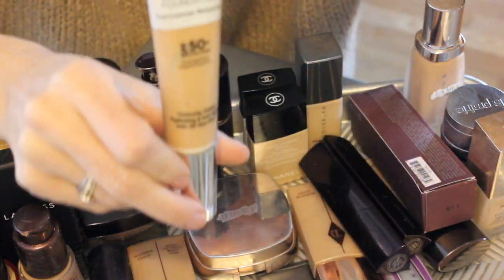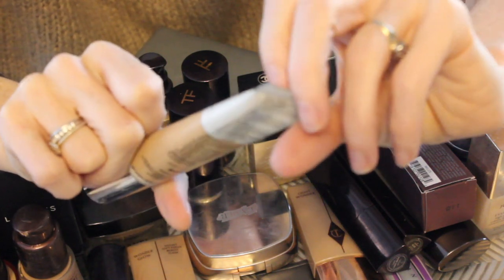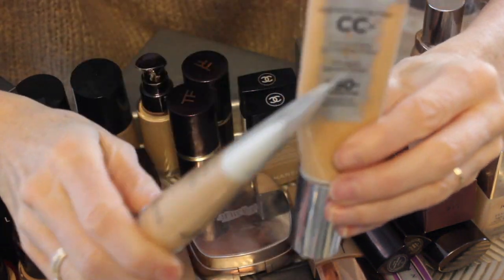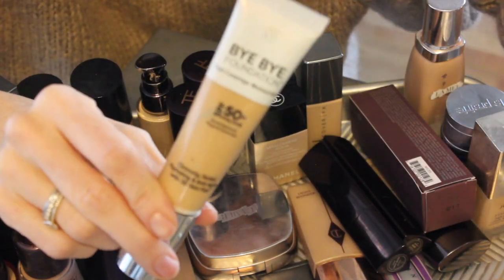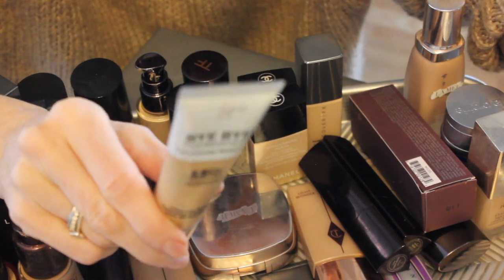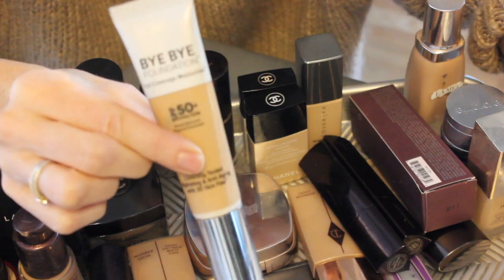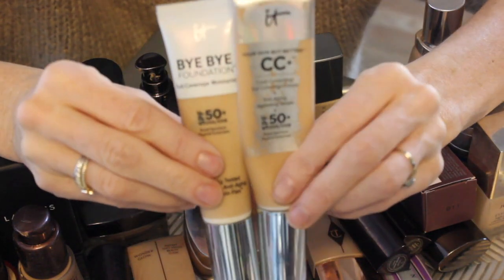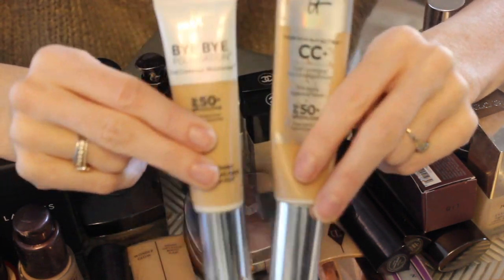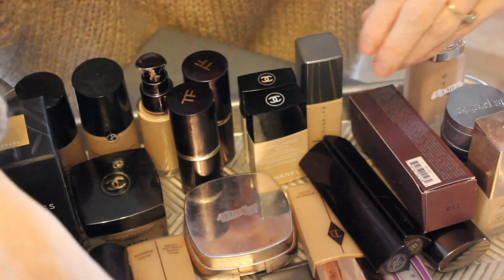Next is IT Cosmetics Bye Bye Foundation, their full coverage moisturizer. I have to be honest — I couldn't really tell the difference between this and the CC Cream. I think the ingredients are essentially the same, just packaged a little differently. I bought this off QVC because it came with a brush, and I really love IT Cosmetics brushes. This is in medium and I don't think I've even used it once. I'd love to know what you guys think between the two.